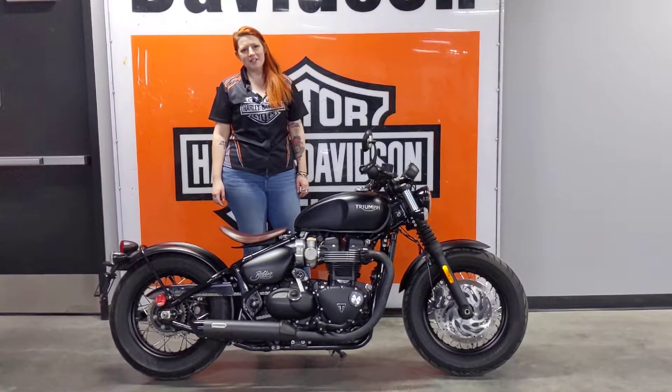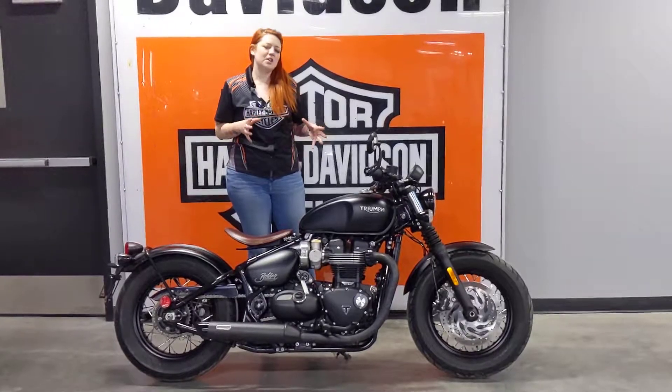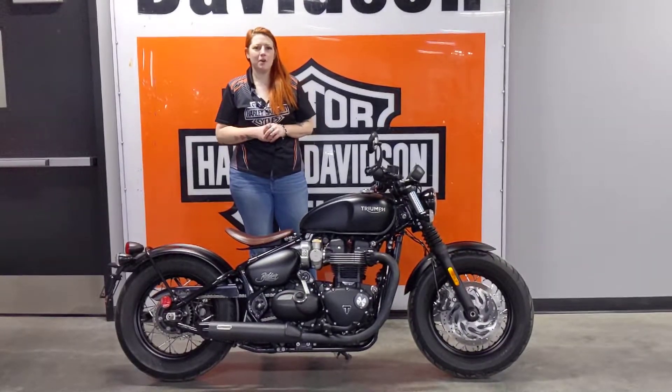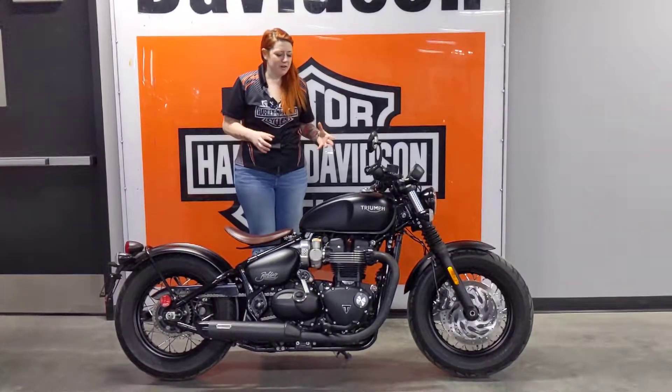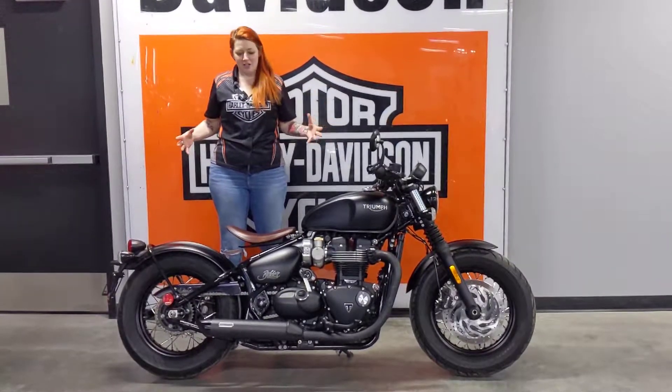Everyone, my name is Katz. I'm a sales advisor here at Calgary Harley-Davidson, and I'm rolling out this 2018 Triumph Bonneville Bobber. It's a 1200cc liquid-cooled motor in a great package.